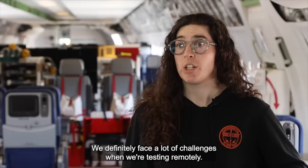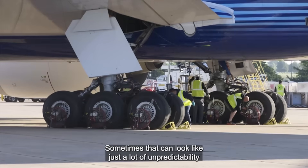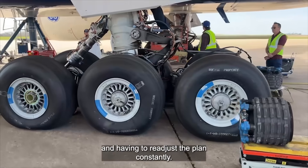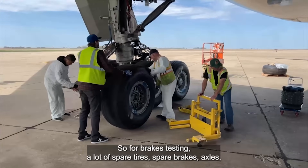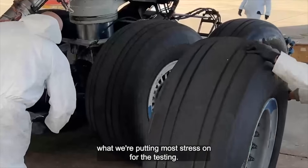We definitely face a lot of challenges when we're testing remotely. Sometimes that can look like a lot of unpredictability and having to readjust the plan constantly. For brakes testing, that means a lot of spare tires, spare brakes, axles — anything related to the landing gear, because that's what we're putting the most stress on for the testing.